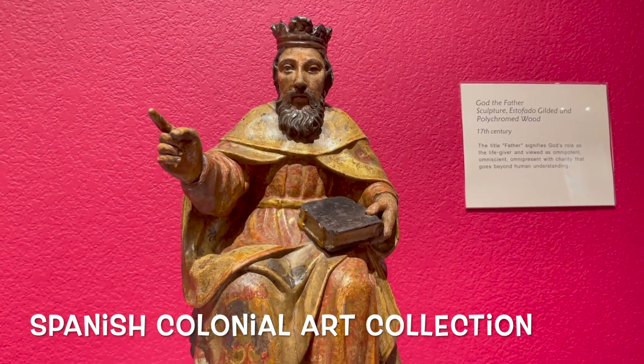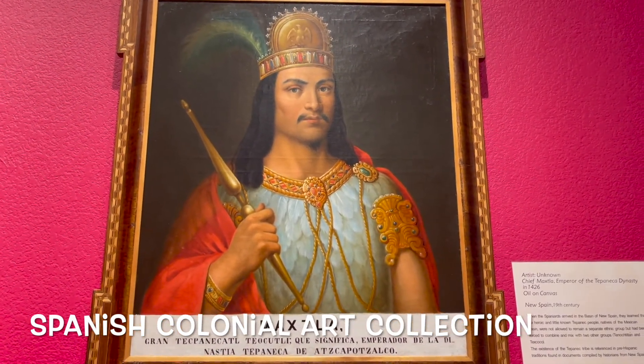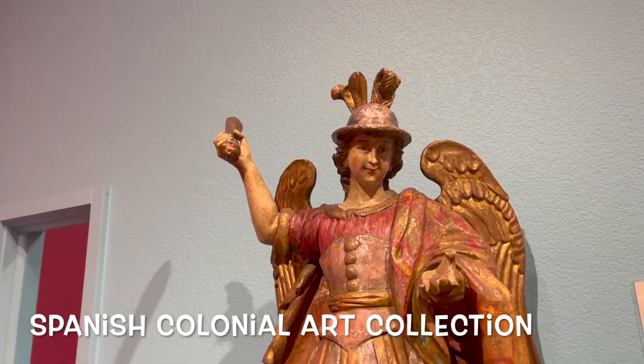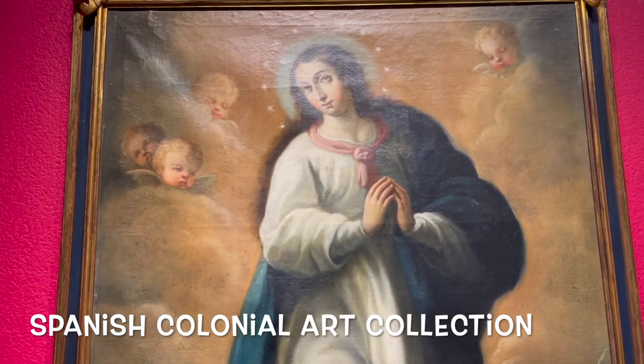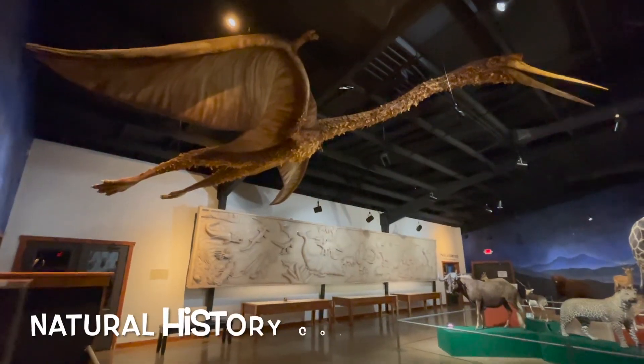I myself have become really interested in colonial art and all the different versions of Virgin Marys, St. Josephs, and St. Michaels that you can look at. So it's pretty cool. Definitely come check this out — it is a must if you are into colonial art.